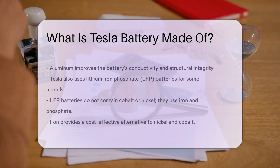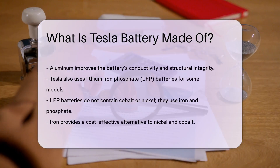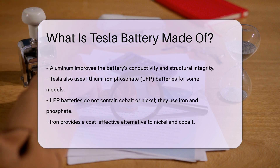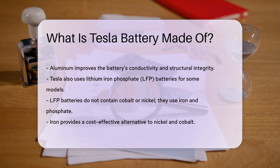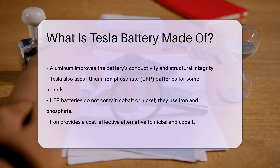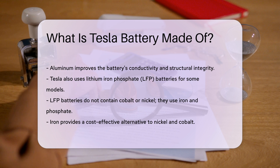Tesla also uses a different type of battery for some models, known as lithium iron phosphate, or LFP batteries. LFP batteries do not contain cobalt or nickel. Instead, they use iron and phosphate as the main components. Iron provides a cost-effective alternative to nickel and cobalt. Phosphate offers safety benefits, reducing the risk of overheating.